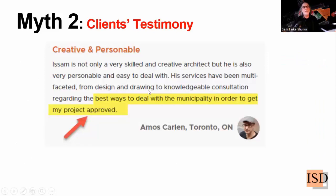Another testimonial: the client, end user, or resident is more important than the noise that surrounds you. Listen to what Amos says here: 'It's the best way to deal with the municipality in order to get my project approved.' Dealing with the municipality — isn't that zoning review in essence? Knowing that you follow the zoning review with full awareness in order to reach your goal.